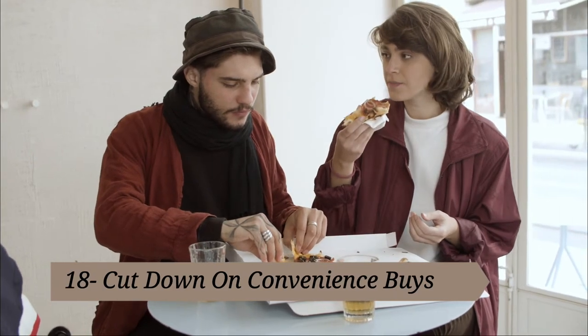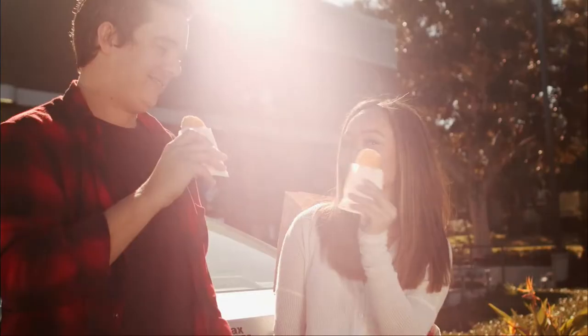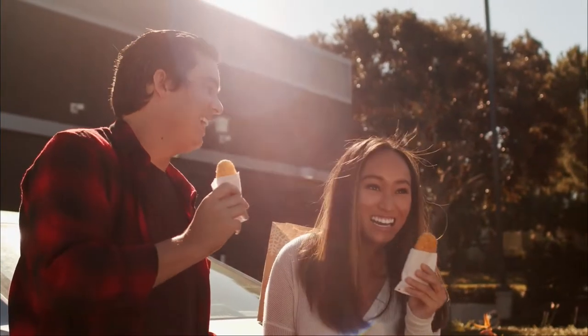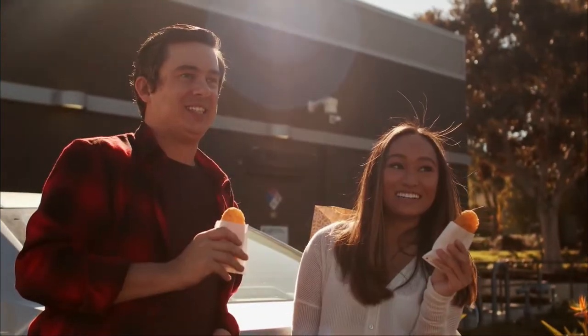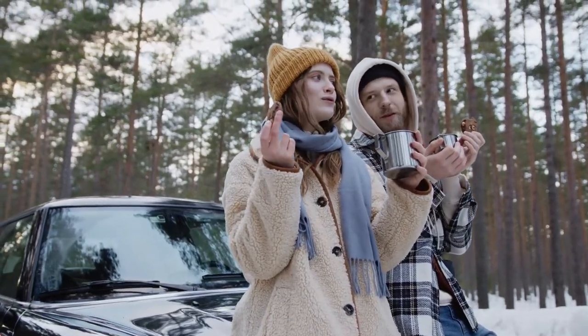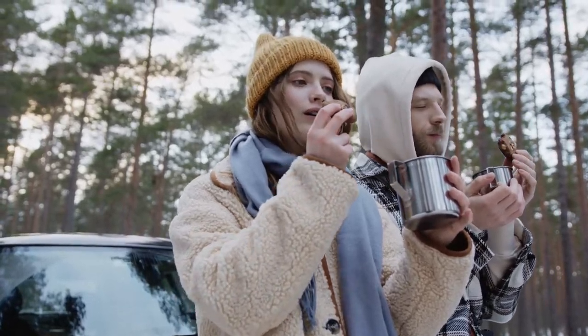Tip eighteen: cut down on convenience buys. The biggest drain on our restaurant budget comes from those quick impulse buys — easy drive-through orders, last-minute pizza deliveries, and the inevitable 'I don't feel like cooking' dinner at the local Mexican restaurant. Set yourself up for success by keeping quick and healthy snacks in your car and stocking your kitchen with some frozen pizzas.